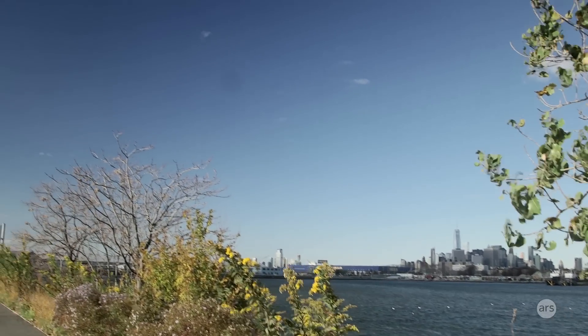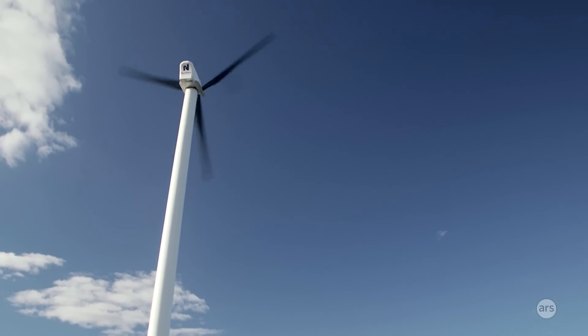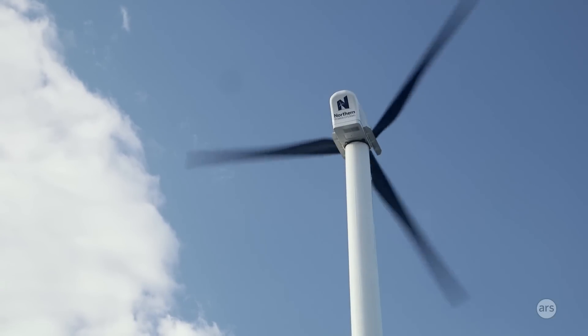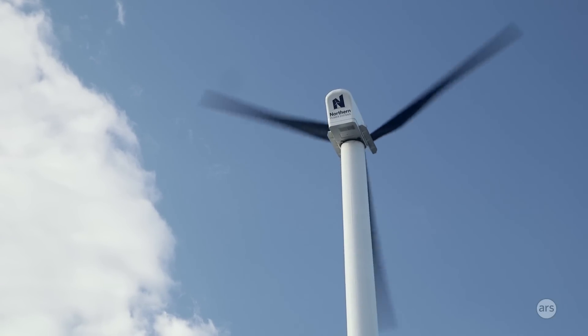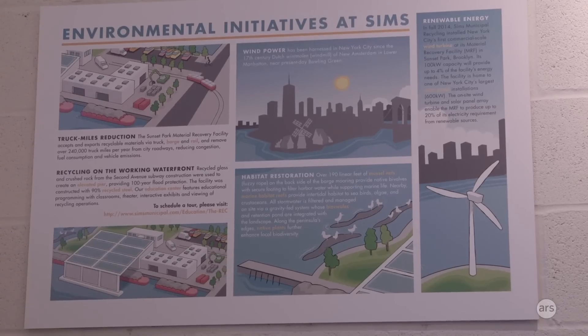The turbine — it's really exciting to have that here on site. It's the first commercial size wind turbine in New York City. Renewable energy on site from solar panels and from the wind turbine covers about 20% of our energy needs to power our equipment.